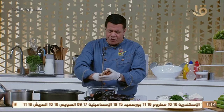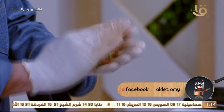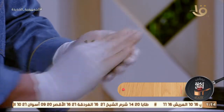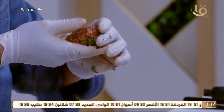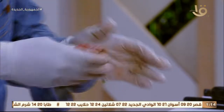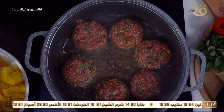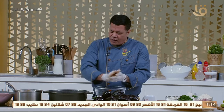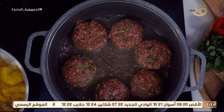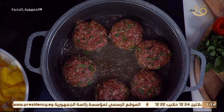ملعقة خل وعصرة ليمون مع فص توم - وناكل ورق الخرشوف بيه. بقية الخرشوفة عندنا الكعب والقلب - الكعب بيتحشى والقلب بيتعمل سلطة. هبدأ أحمر الكفتة بتاعتي بالشكل اللي شايفينه، وعند البتنجان هقطعه وأحمره. ومعنا الرز المصري فيه شوية تجهيز للمقلوبة بالطريقة الجديدة النهاردة.